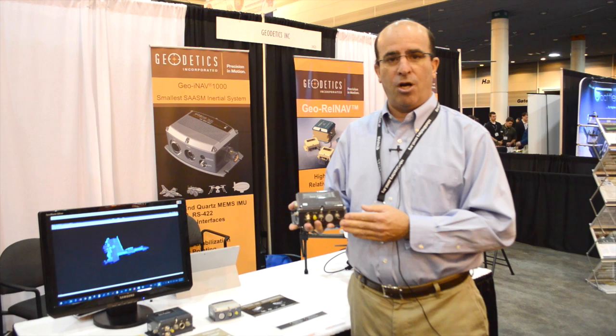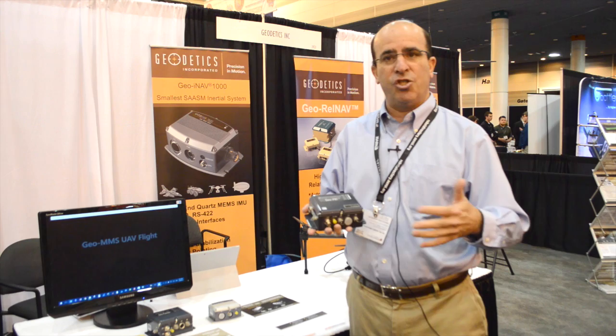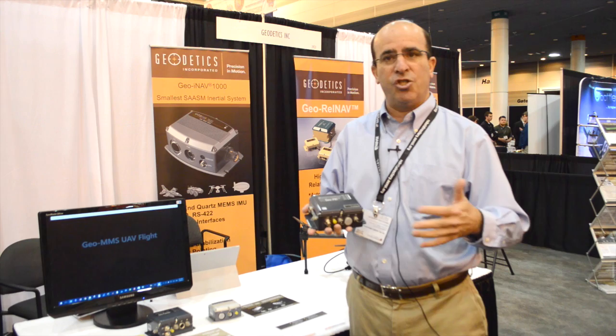In general, Geodetics is doing inertial navigation, ruggedized hardware, and GPS-aided inertial navigation. We have capabilities in GPS-denied environments, and we'd be happy to talk to anybody who has interest or needs for these types of capabilities.